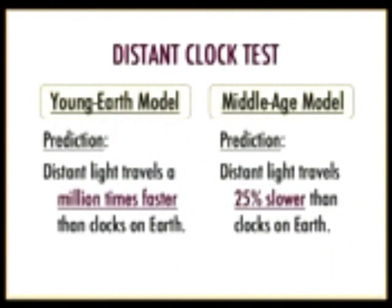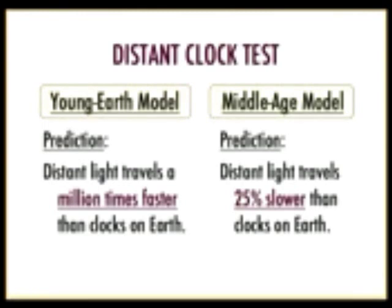The middle-age universe model also predicts that distant clocks run at a different rate. As the universe expands from the creation event, distant objects move away at a good fraction of the speed of light, which slows those clocks down. So we have two opposite predictions: the young Earth model predicts distant clocks run a million times faster, while the old Earth model predicts they run about 25 percent slower. Astronomers can test this using astronomical clocks.